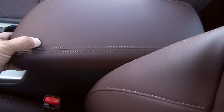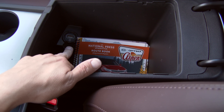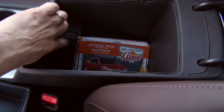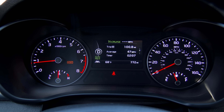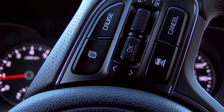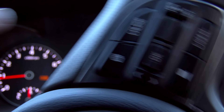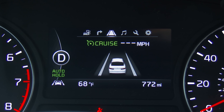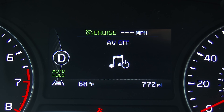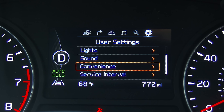Between the front seats, we have a softly padded center armrest that opens to reveal a very large center console with a divider and an additional charging port inside — though that port is charge only and does not interface with the UVO system. On the driver's side, we have an attractive four-dial instrument cluster with speedometer on the right, tachometer on the left, and a color multi-function display between them, controlled via steering wheel buttons. The display shows your trip computer, navigation turn-by-turn directions, safety system status including radar cruise, media information, tire pressure, maintenance info, and user settings.